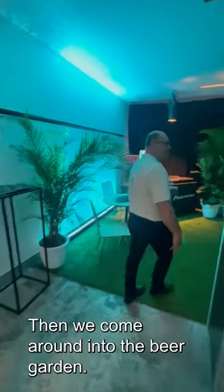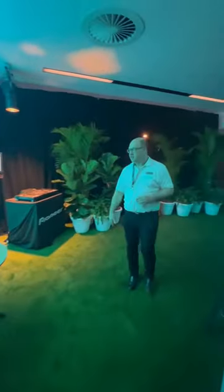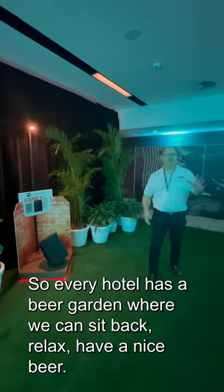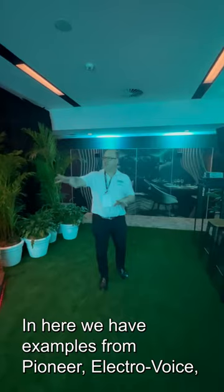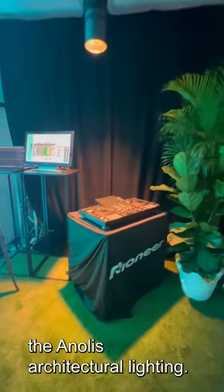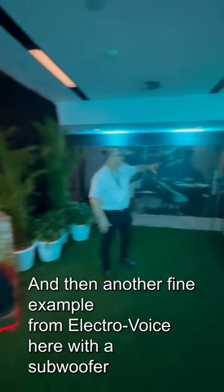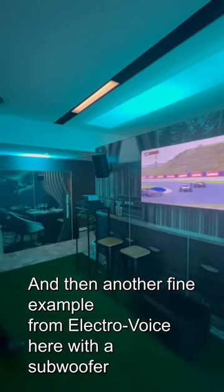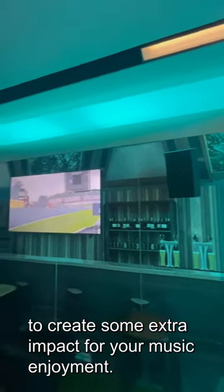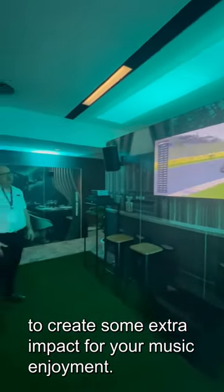Then we come around into the beer garden — every hotel has a beer garden where you can sit back, relax, and have a nice beer. In here we have examples from Pioneer, ElectraVoice, and the Enolis architectural lighting. And another fine example from ElectraVoice here with a subwoofer, to create some extra impact for your music enjoyment.